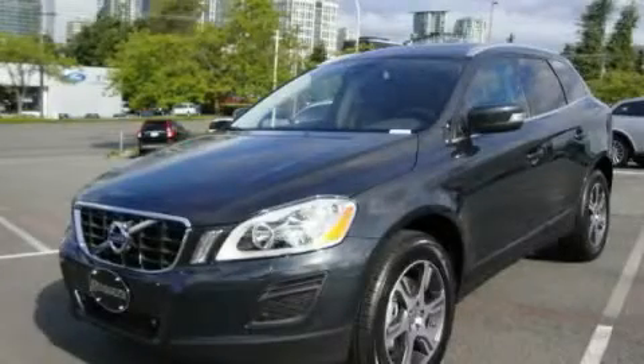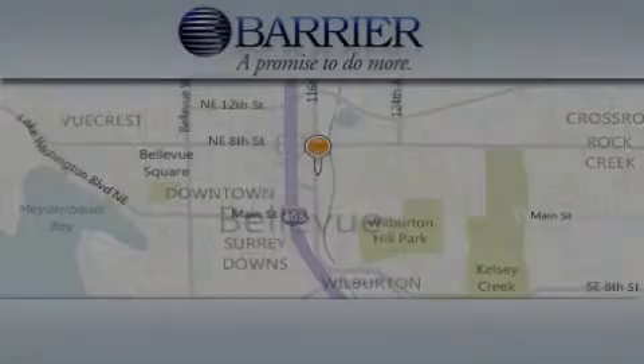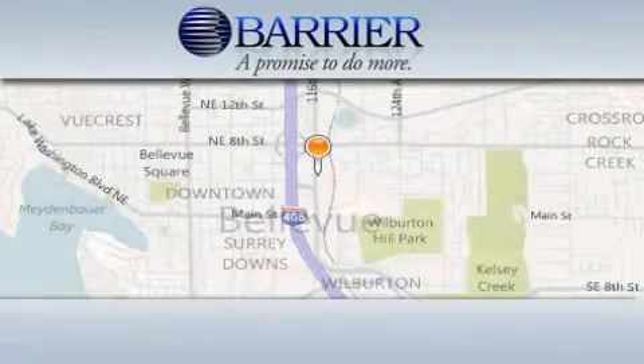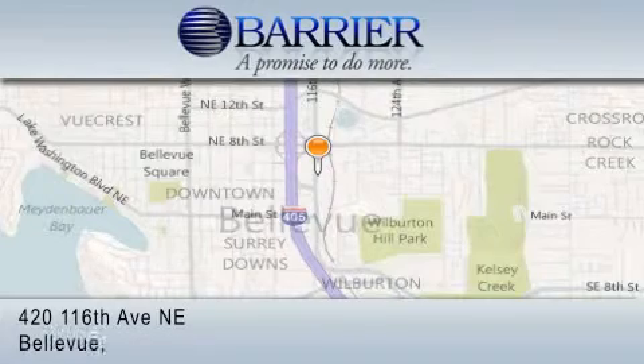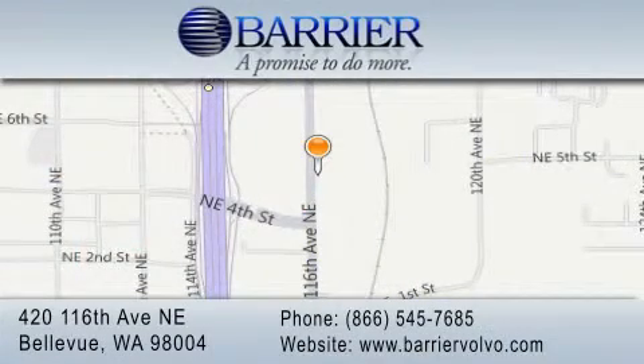Contact us today to arrange your test drive. Thank you for considering Barrier Volvo for your next new or pre-owned luxury vehicle. Every car purchased from Barrier Volvo comes with the exclusive Be Preferred membership, which includes car washes for the length of ownership and loaners for service visits.